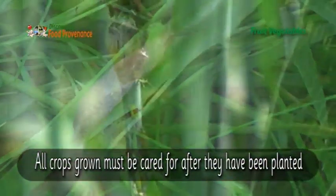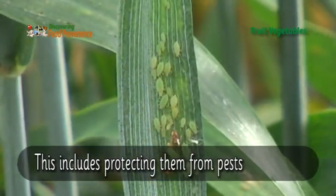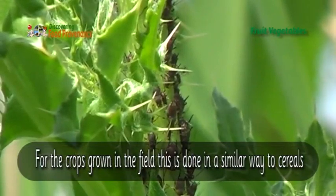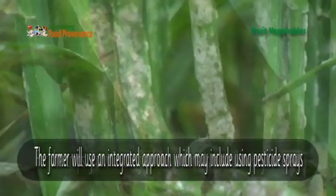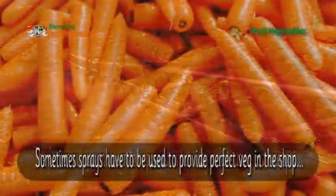All crops grown must be cared for after they have been planted. This includes protecting them from pests. For the crops grown in the field, this is done in a similar way to cereals. The farmer will use an integrated approach which may include using pesticide sprays.